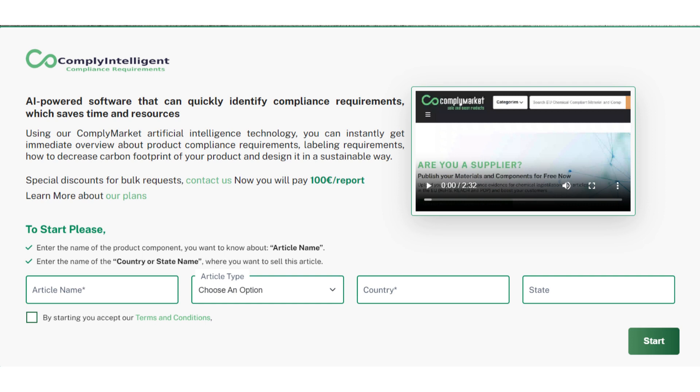By choosing Compliantelligent, you'll enjoy quick, easy, and cost-effective compliance solutions. You can trust our AI-driven technology to provide accurate and up-to-date information, so you can focus on growing your business.